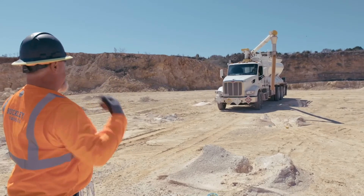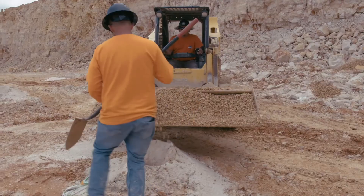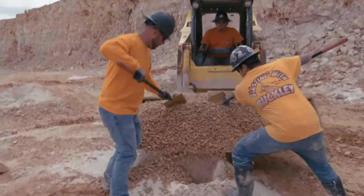My name is Isaac May and I'm proud to be part of the Detnet Differential GPS development team, making mining simpler, safer, and smarter.